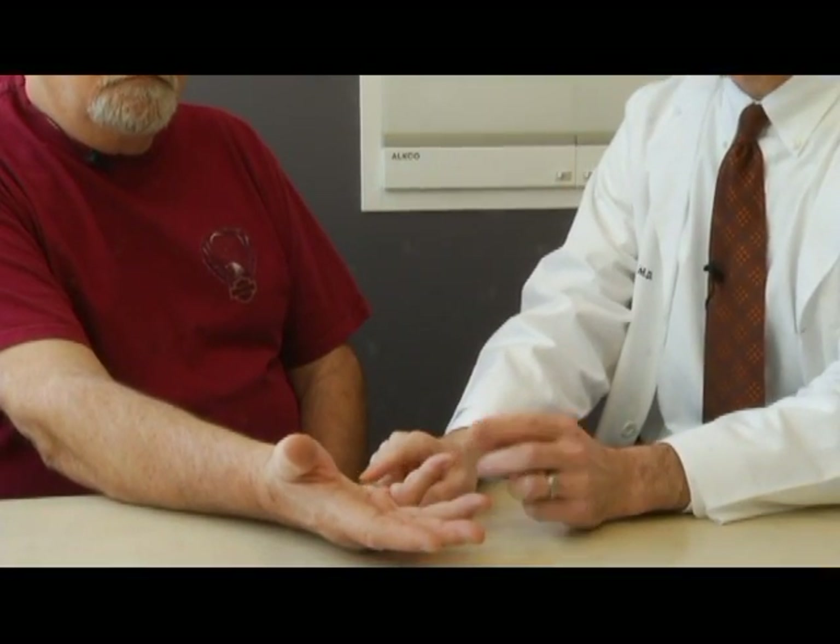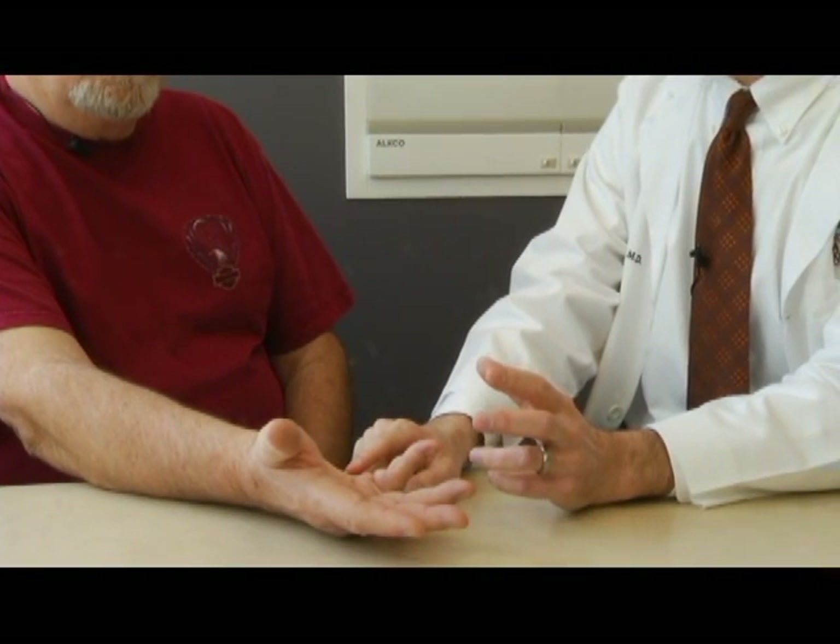The cord doesn't develop overnight. It's actually a very slowly progressive process. How long did yours take before it got to this stage? About two years. And that's actually quicker than a lot of people, so you have a more aggressive form of it. Dupuytren's disease sometimes can progress over a period of 10 to 15 years, but invariably it's a slow, steady contracture.